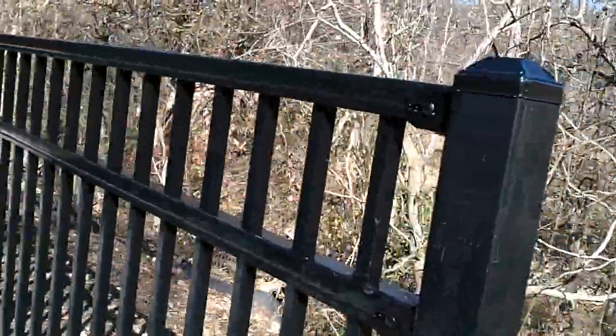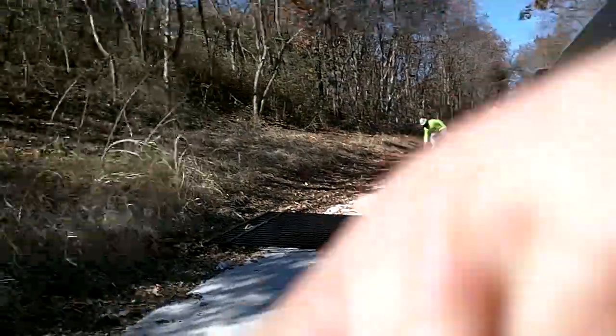This is a big handrail — look how tall it is. It's down there to my shoulders, my head.